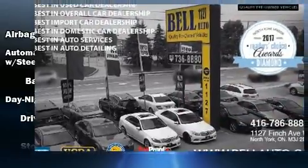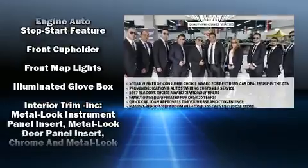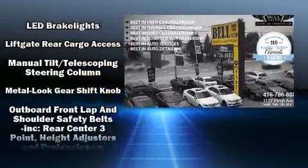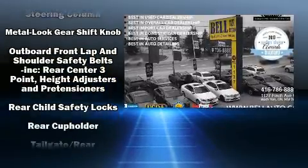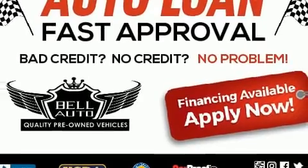Toyota also prioritized safety and security by including dual front impact airbags with occupant sensing airbag, front side impact airbags, traction control, brake assist, anti-whiplash front head restraints, a panic alarm, and four-wheel disc brakes with ABS.